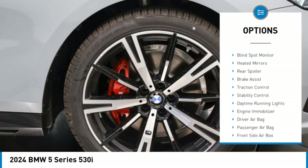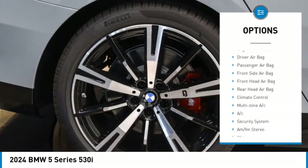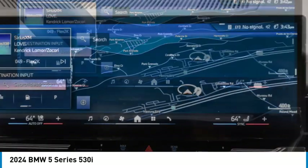Rain sensing wipers, tire pressure monitor, blind spot monitor, heated mirrors, rear spoiler, brake assist, traction control, stability control, daytime running lights, engine immobilizer.